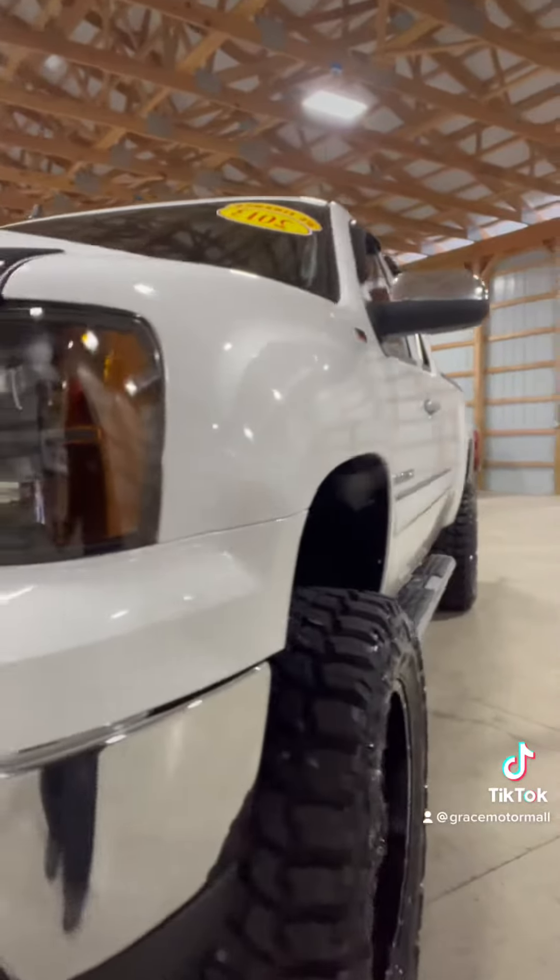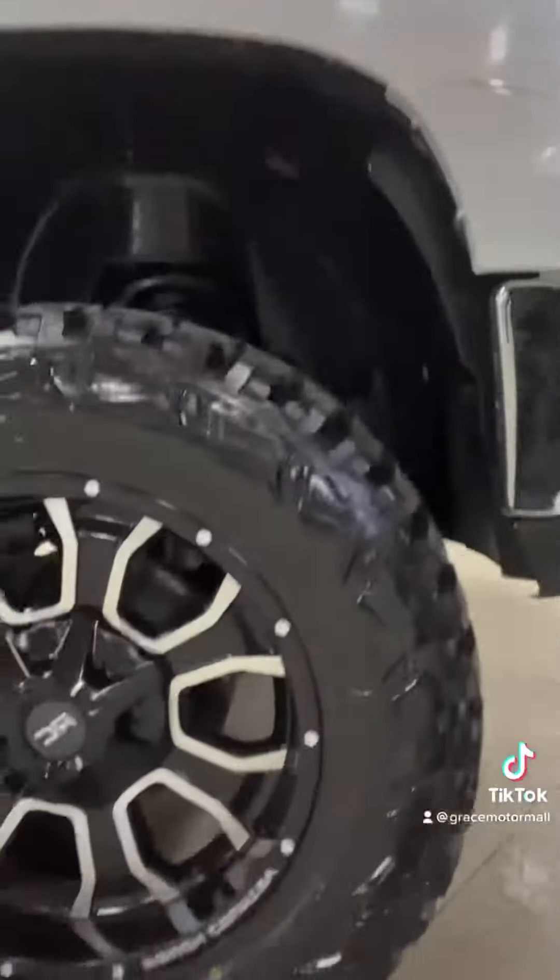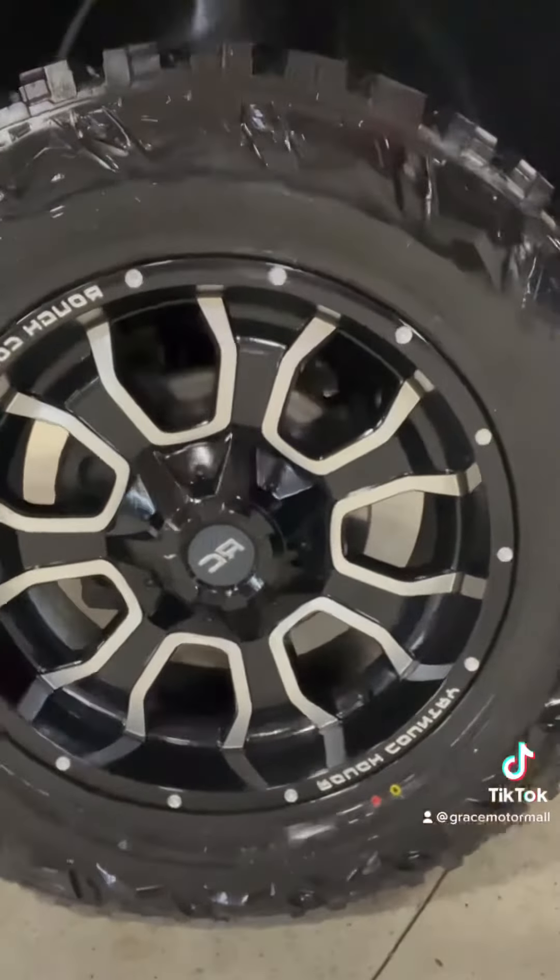We just put a brand new 6-inch Rough Country lift on this truck. I love the front grill on this — super sharp. Tires are brand new, Rough Country wheels are brand new. The 6-inch lift is brand new and, as you can see in there, it's not just blocks. We actually did the 6-inch Rough Country lift with the front-loaded struts and rear shocks on it as well.